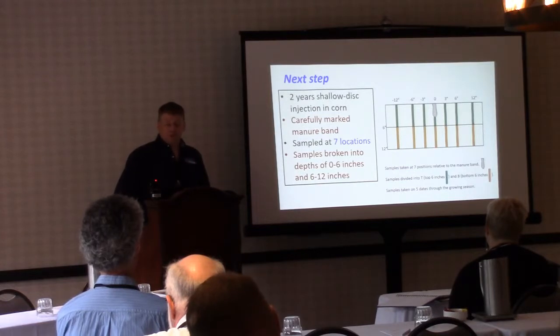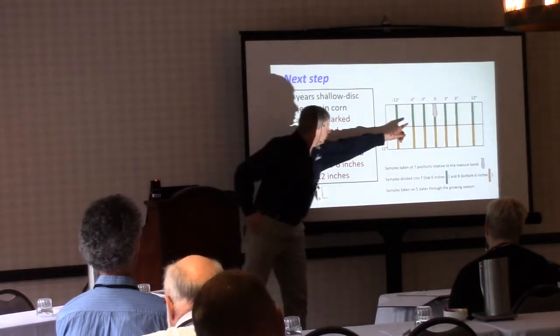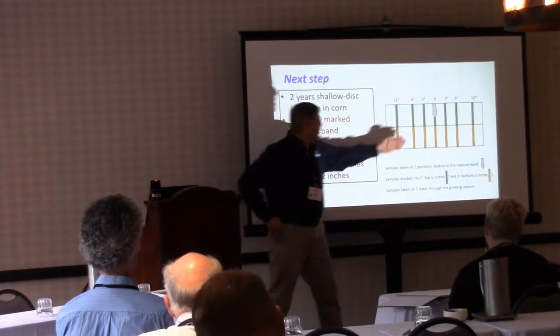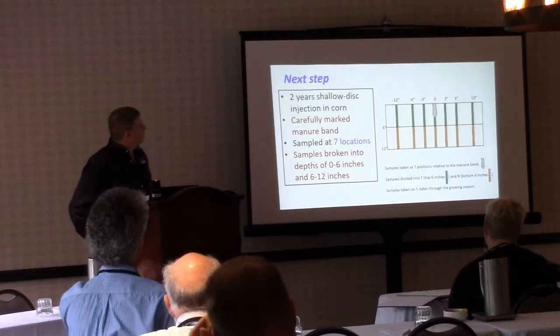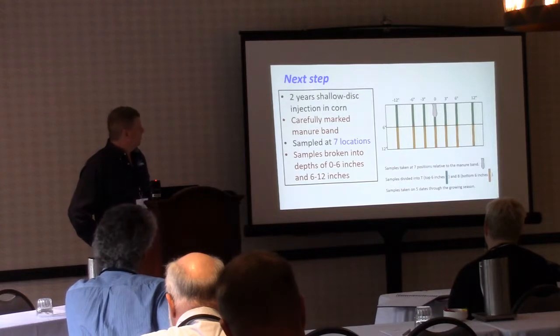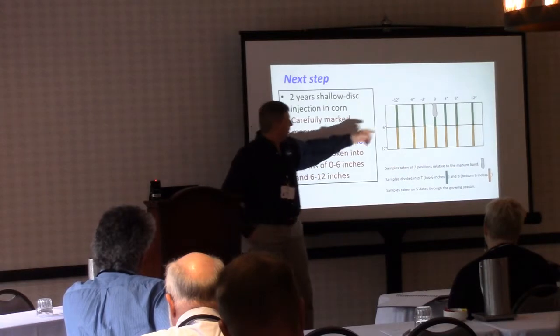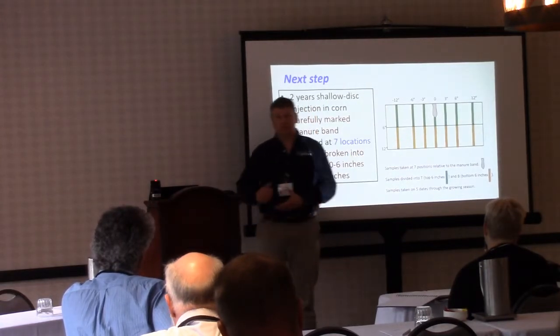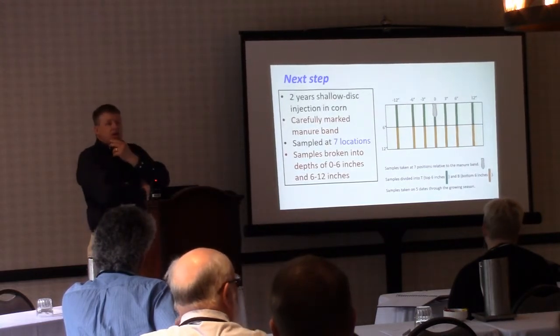The next step was to look a bit deeper. Instead of taking 30 cores, we carefully marked the band in new plots and took cores at 3, 6, and 12 inches on each side of the band, plus one directly over the band — a seven-point sampling approach. We did this for two years with the same shallow disk injection equipment. We broke the cores into 0–6 inch and 6–12 inch depth increments rather than compositing the full 12 inches.